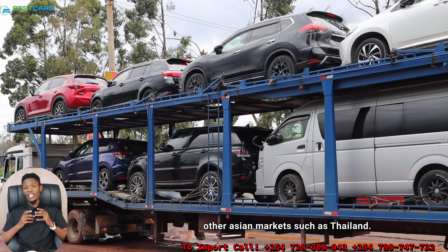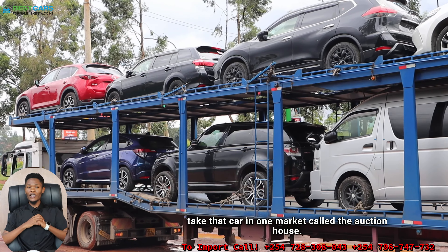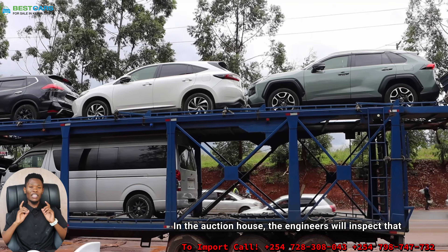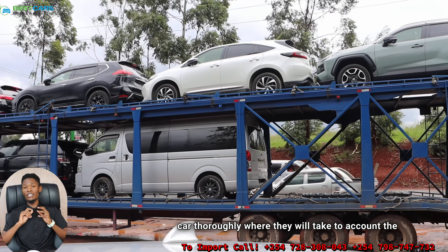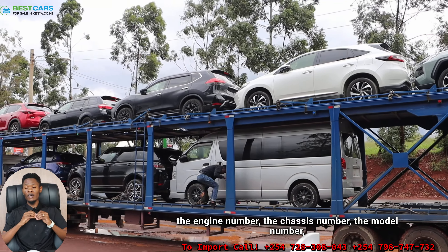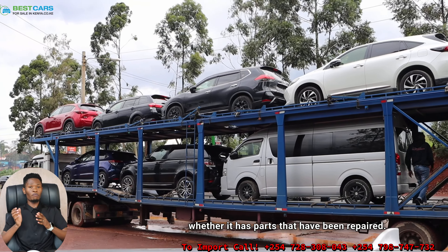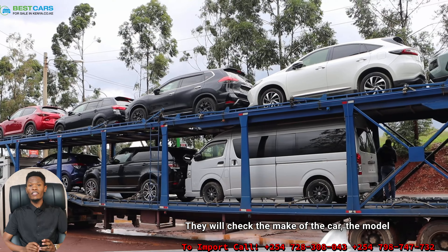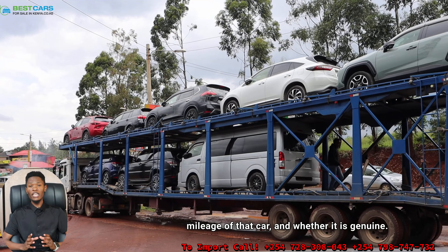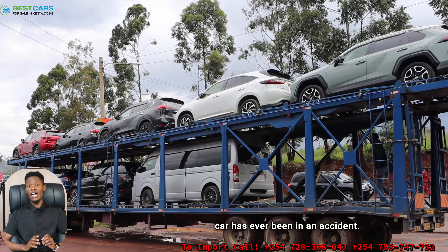When you want to sell your car in Japan, you take that car to a market called the auction house. At the auction house, engineers will inspect that car thoroughly, taking into account the mileage, the model, the engine number, the chassis number, whether the car has ever been in an accident, whether it has parts that have been repaired, the engine capacity, and whether it is genuine.